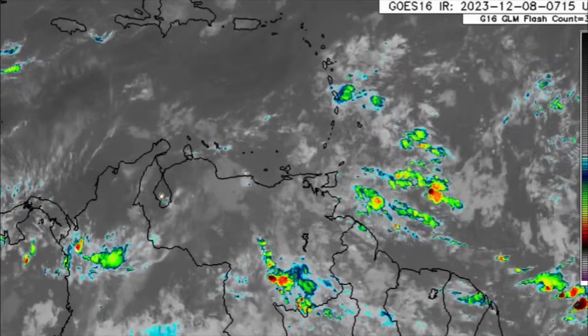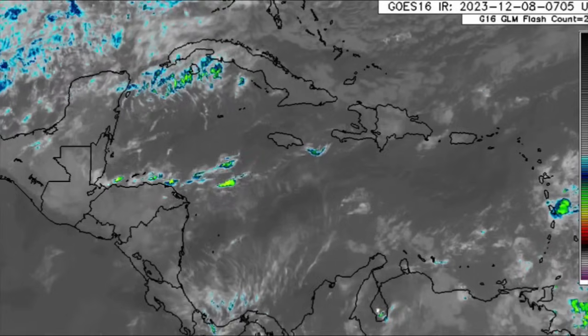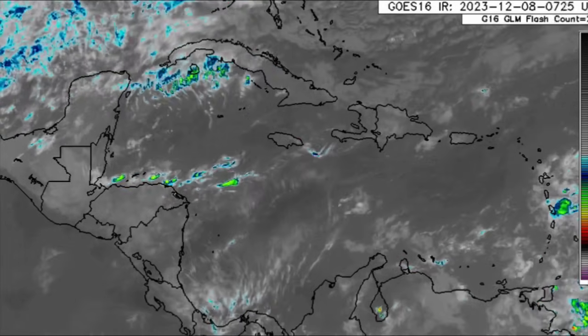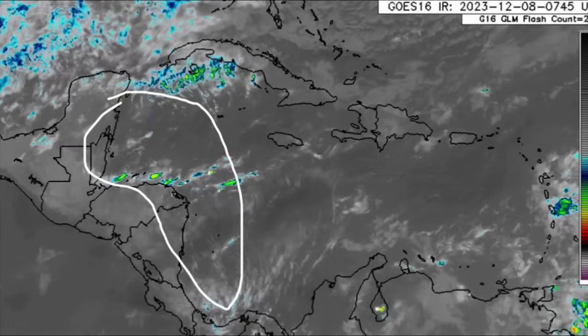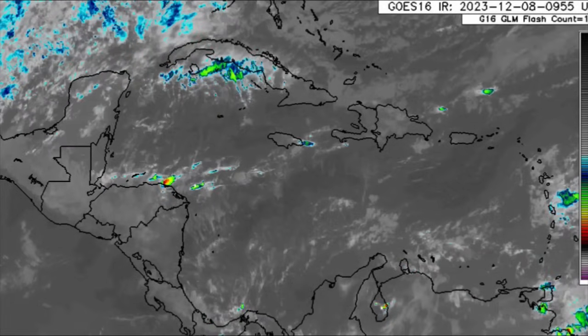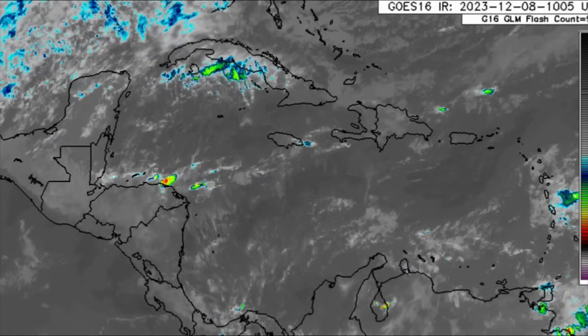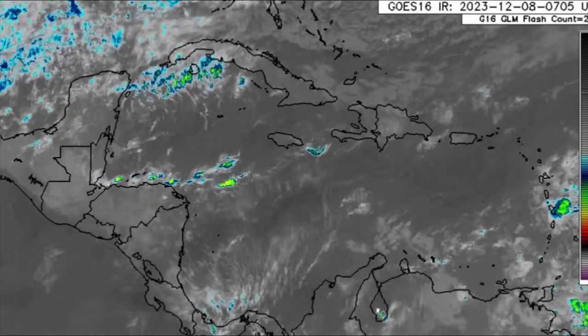We're not seeing a whole lot of activity happening across the region at the moment, but there's likely to be an increase in moisture across the western Caribbean eventually, with a front coming down early next week. We could see a lot of moisture increase within the area and with that there would be an increased risk of flooding. So let's go ahead and take a look at the rainfall expected through today.